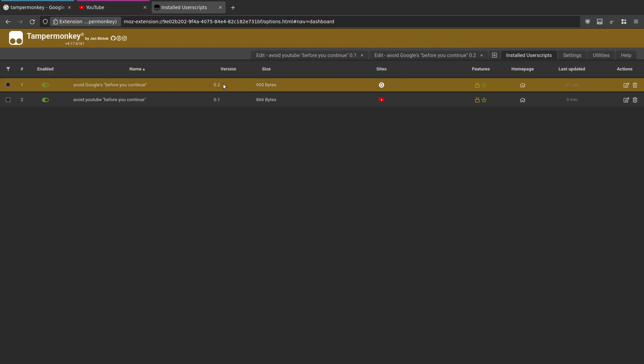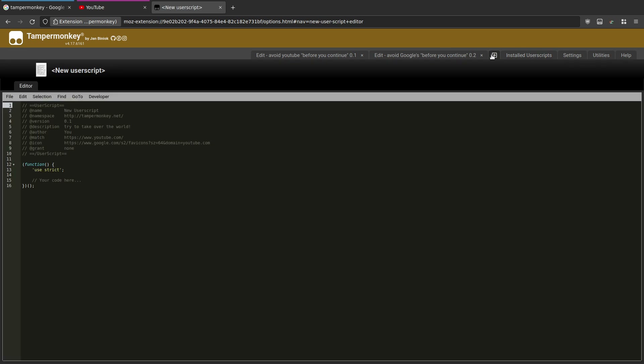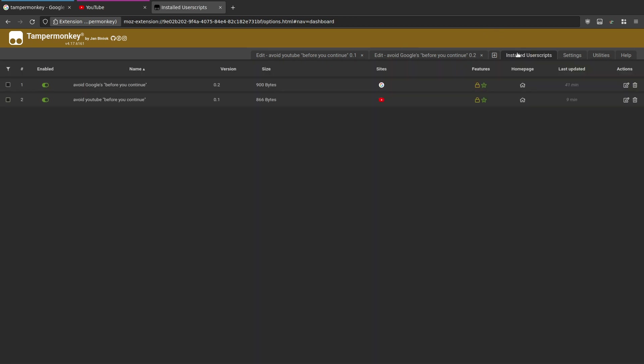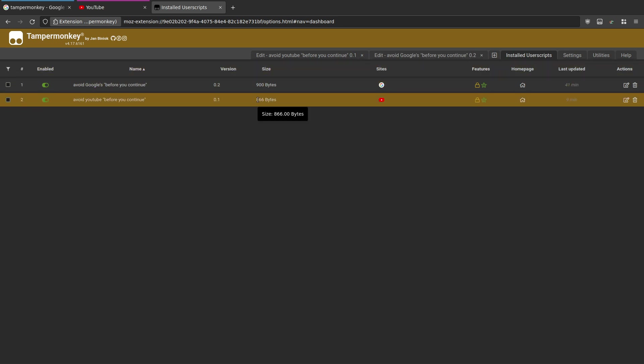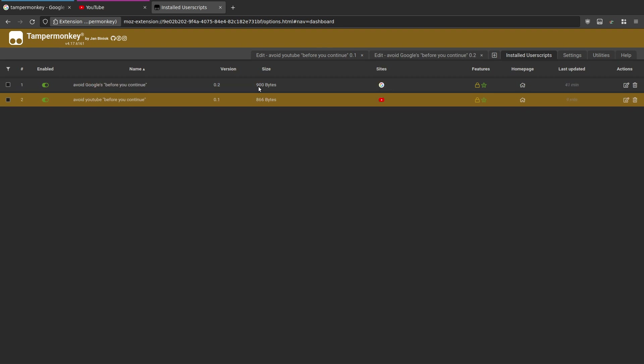All you need to do is come in here, click the plus button, and this is where you add a new user script. Basically all you need to do is paste in the code and then click Save. Once you've done that you'll have these two scripts installed. You'll see nice little icons - you can edit them, remove them, enable them and disable them.